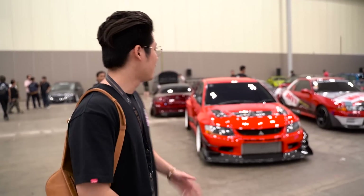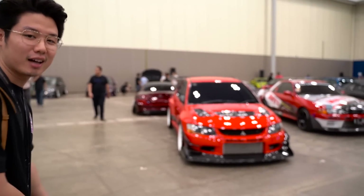Guys, ini mobil JDM kesukaan gue disini. Ada Evo, Evo-nya keren banget, dan full Vortex guys. Gokil banget. Warnanya merah.